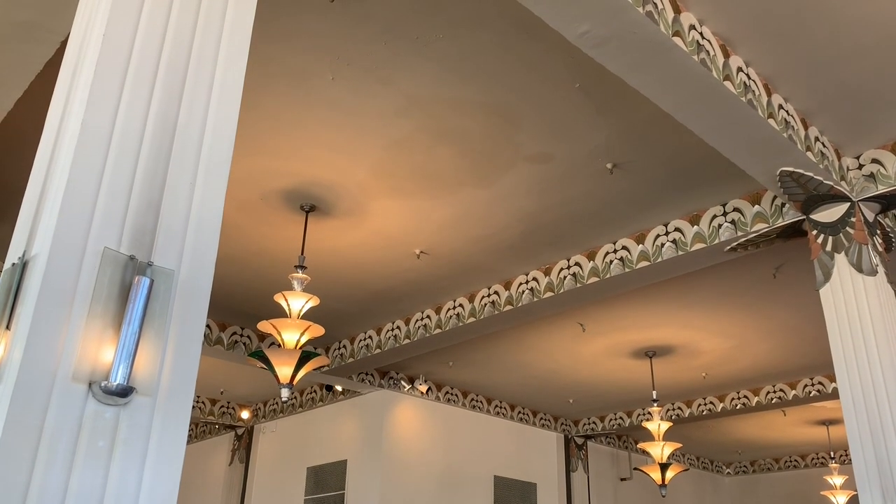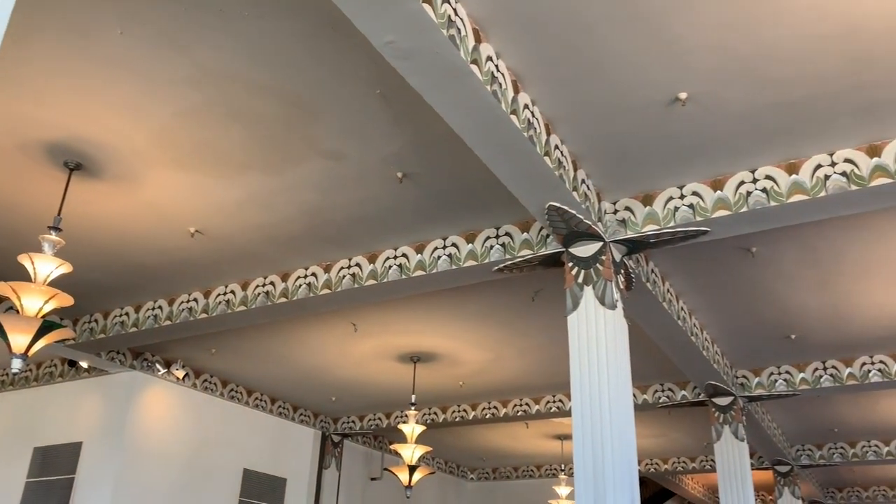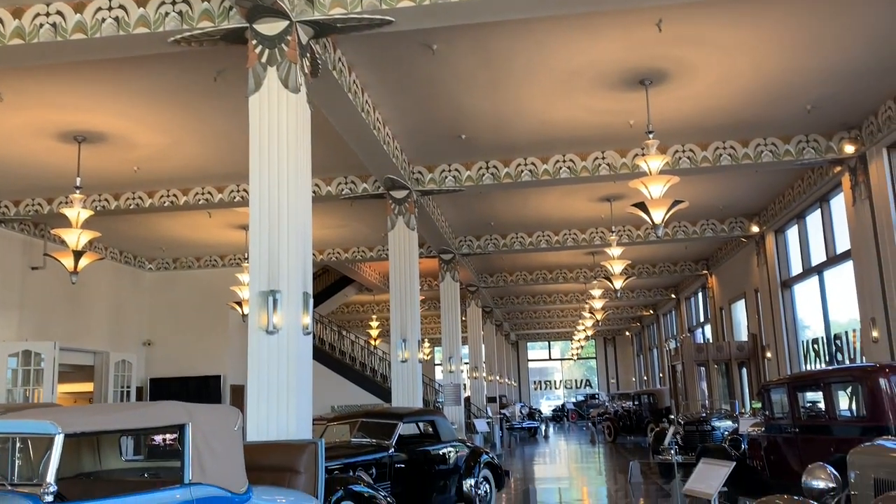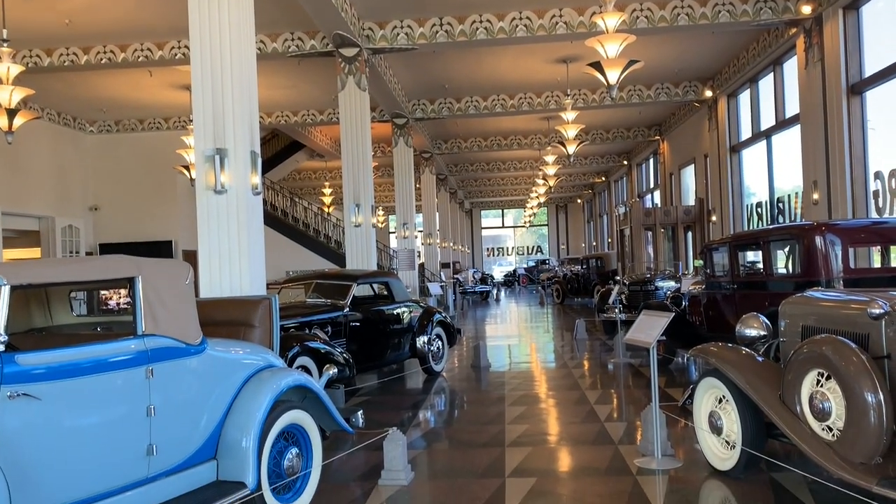This is the original Auburn company showroom and offices. It's a very detailed ceiling — cool building.